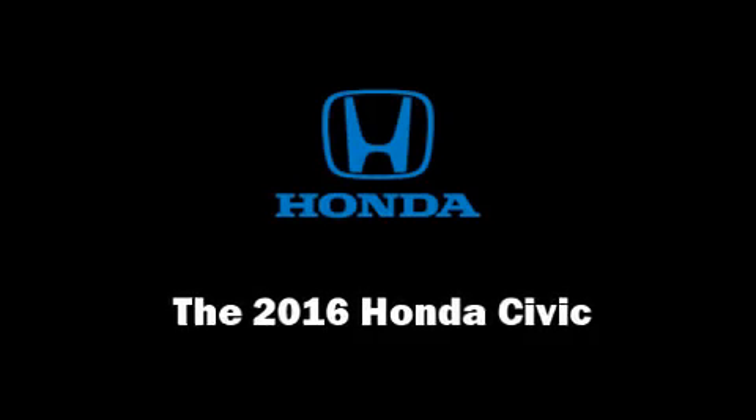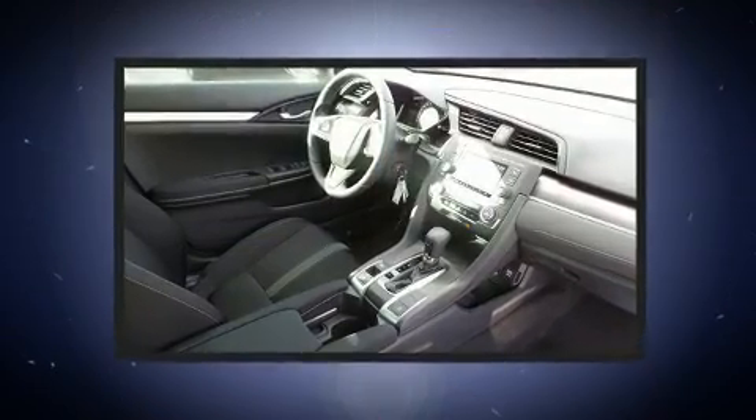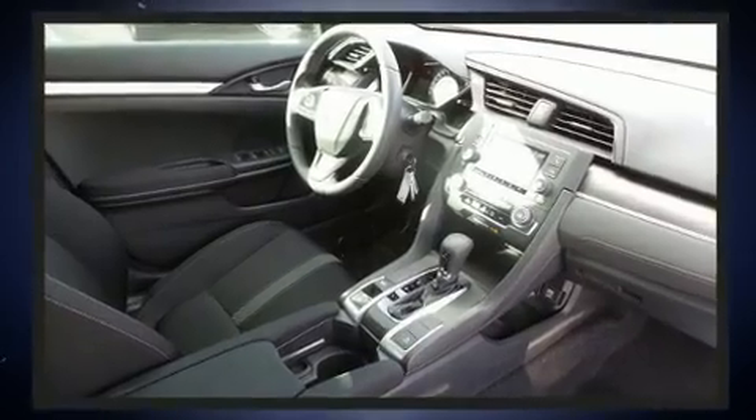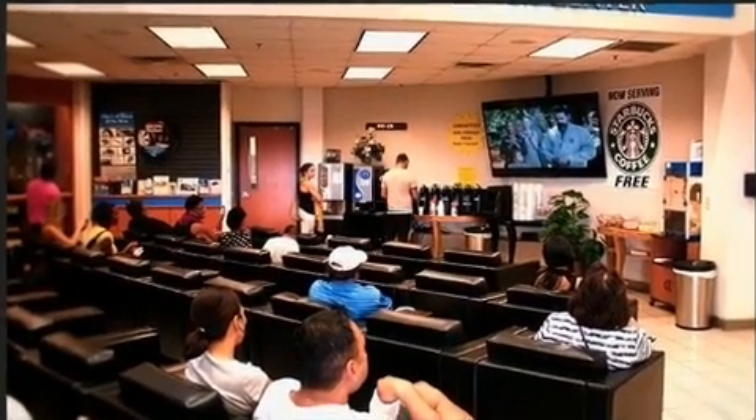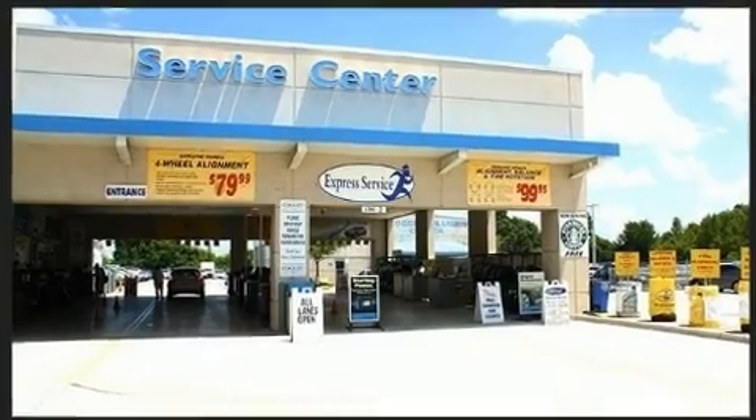Come test drive this 2016 Honda Civic. This four-door, five-passenger sedan offers the latest in technological innovation and style. Under the hood, you'll find a four-cylinder engine with more than 150 horsepower, and for added security, dynamic stability control supplements the drivetrain.